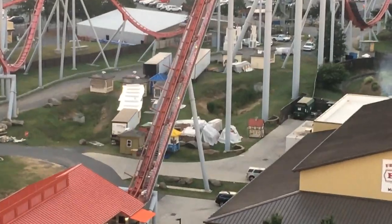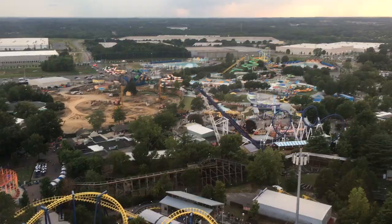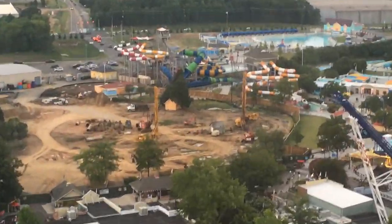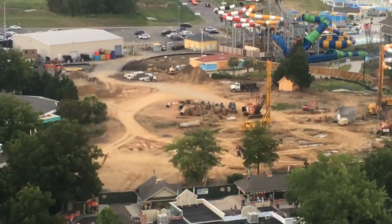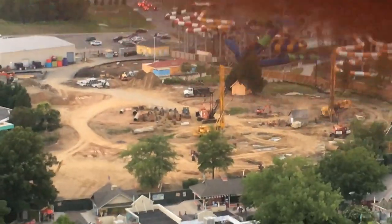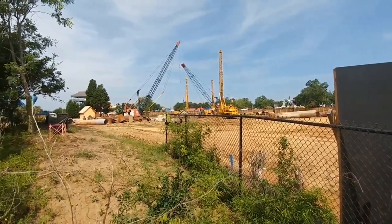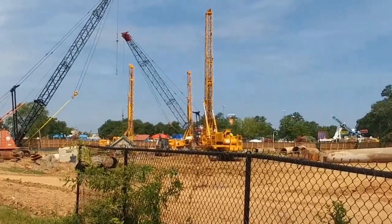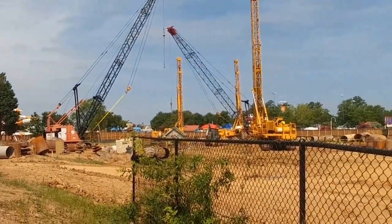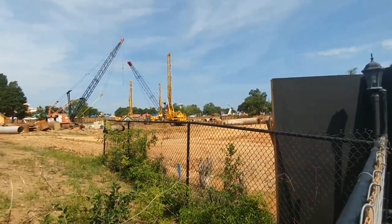We have quite the big update on Carowinds today. I was not expecting teasers, I was not expecting blueprints, and I was not expecting construction to be moving this fast. I think I have three different people's footage in here, so I'll credit them all down below and throughout the video. Thanks so much for sending in footage — I'm so happy you guys want me covering this project.